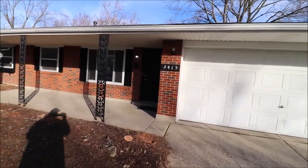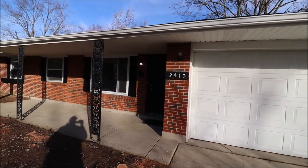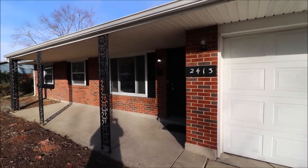Nice covered front porch here and a huge backyard — very, very deep. This is a great home. Let's go inside and take a look.